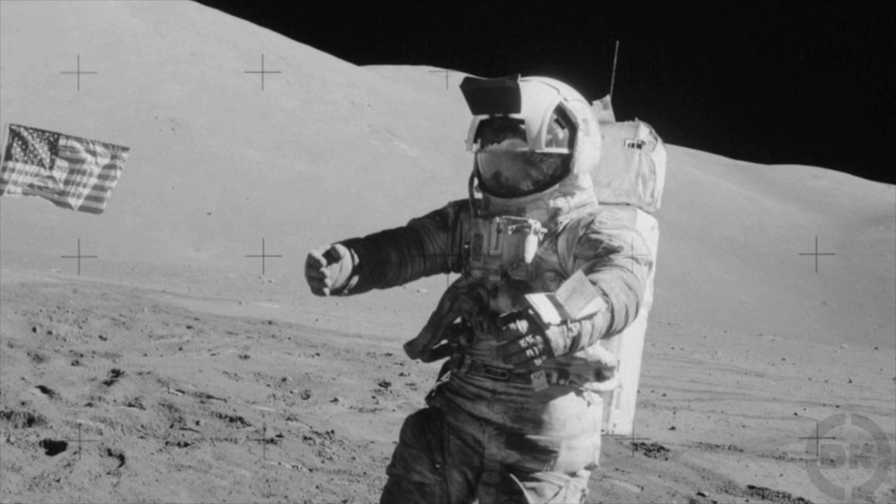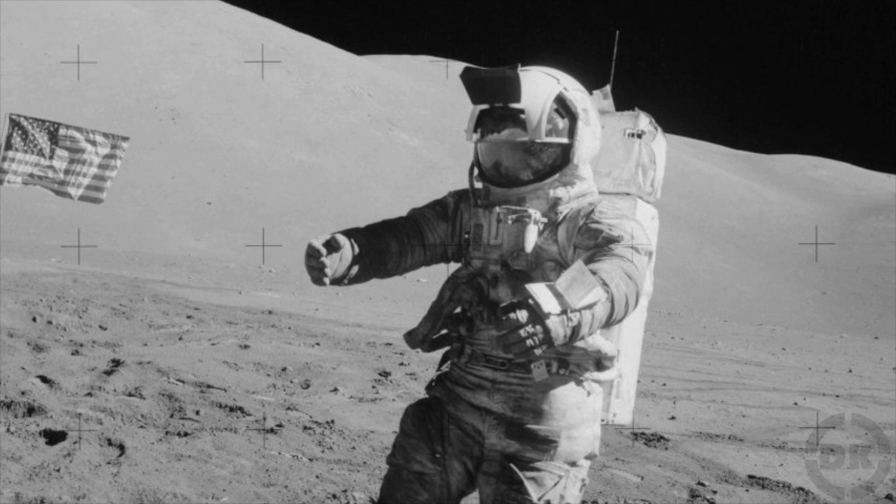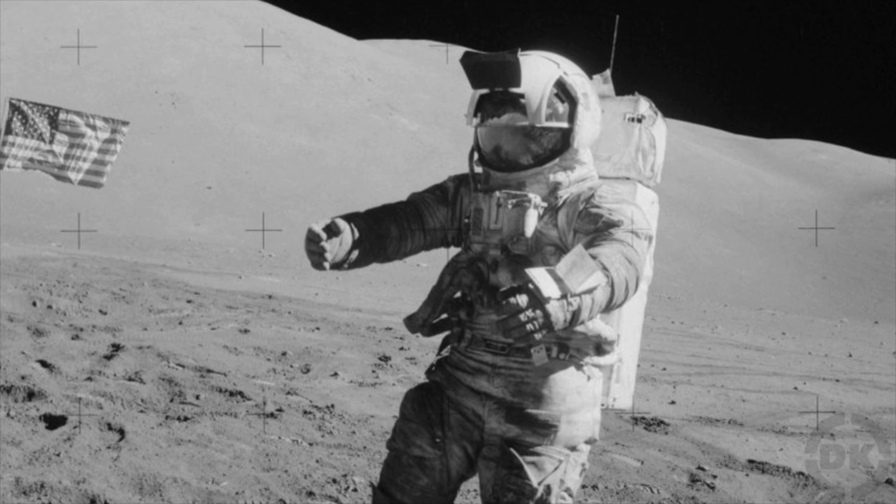According to Schmidt, he wasn't the only one to experience this, but pilots don't like to admit any adverse symptoms or they think they'll be grounded.